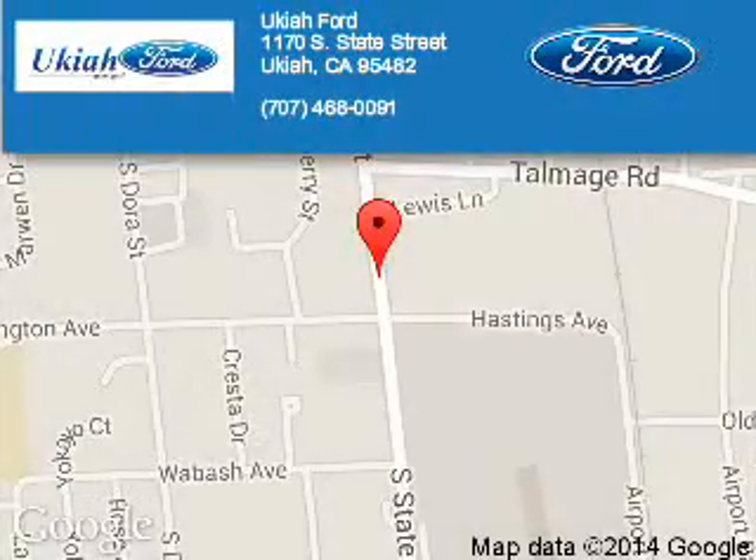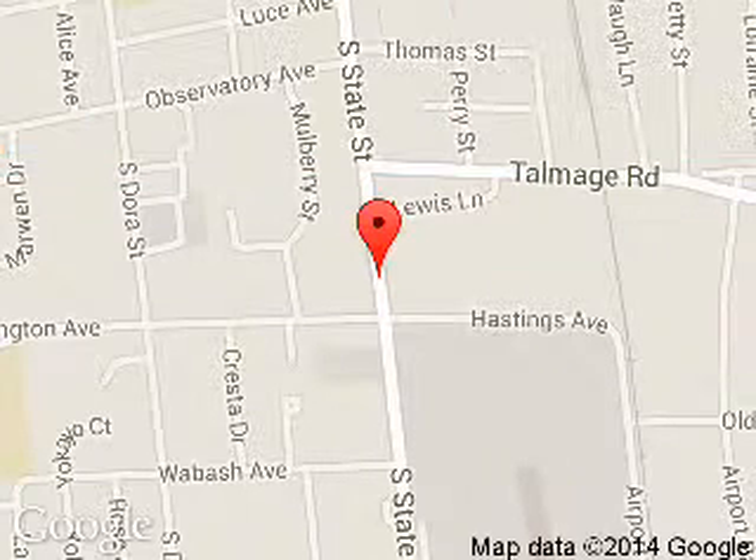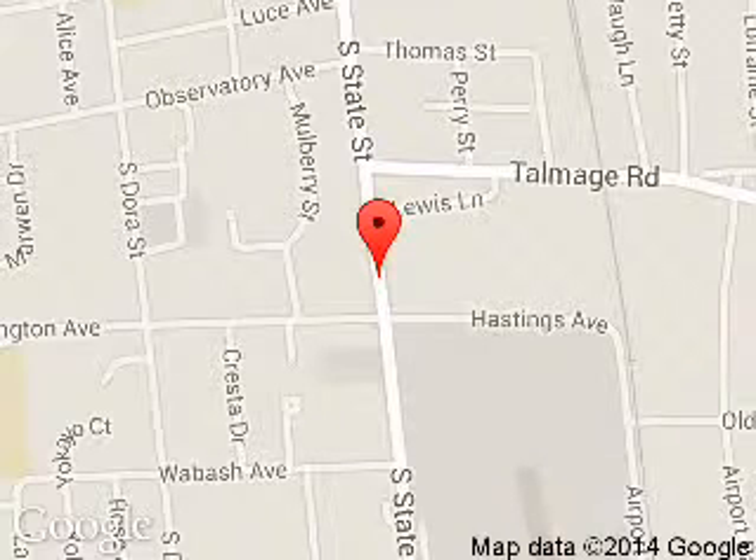Ukiah Ford is dedicated to doing everything possible to ensure that the experience you have selecting your next vehicle is a pleasant one. We are located at 1170 South State Street, Ukiah, California, 95482.